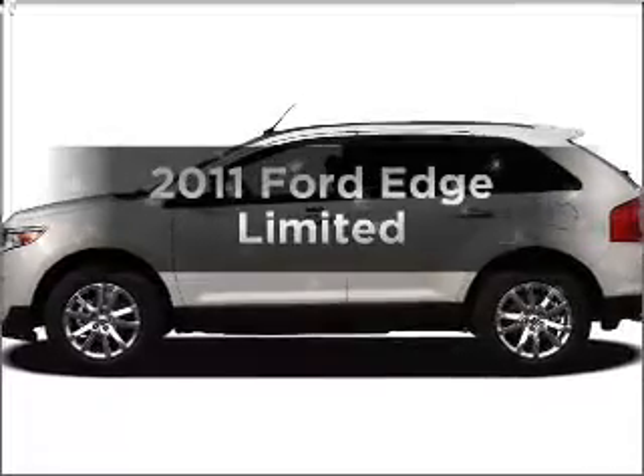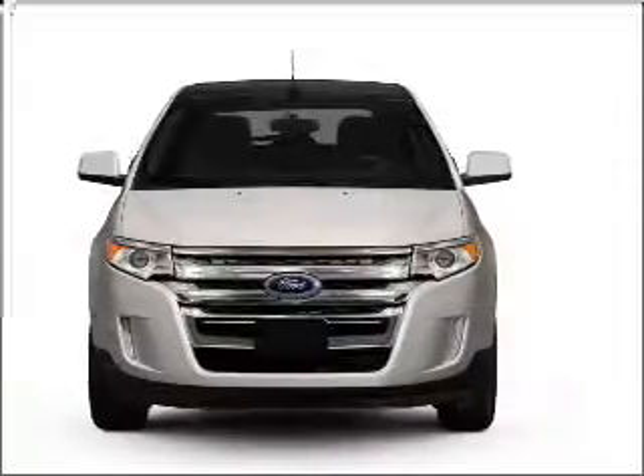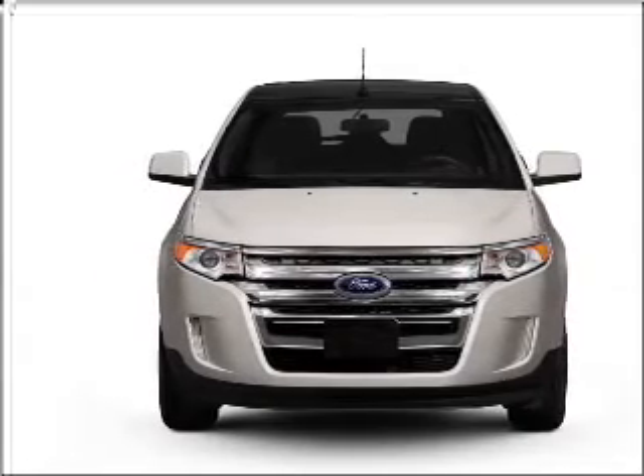Get noticed in this 2011 Ford Edge. This is the set of wheels you've been looking for, with a reliable 6-cylinder engine that responds smoothly to its 6-speed automatic transmission.